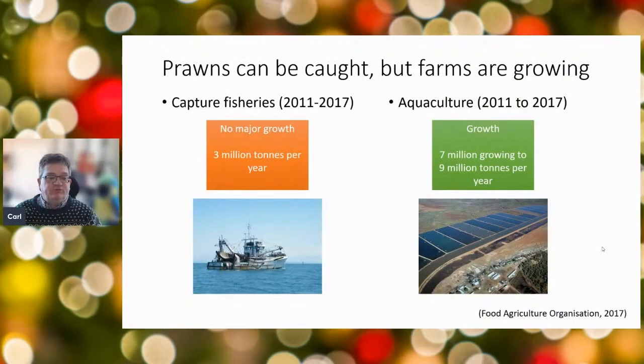Prawns can be caught as they have been for a long time, and that market is fairly static at about 3 million tonnes per year. We're seeing more growth in aquaculture — farmed prawns or shrimps. Since 2011, that's grown from about 7 million tonnes per year to 9 million tonnes per year in 2017. The wild catch will likely remain flat at 3 million tonnes, with growth coming from aquaculture.